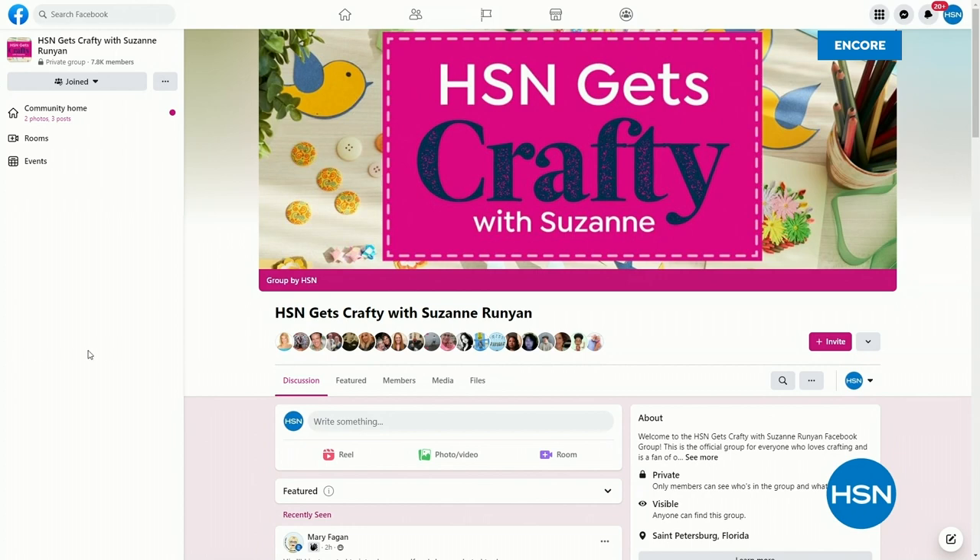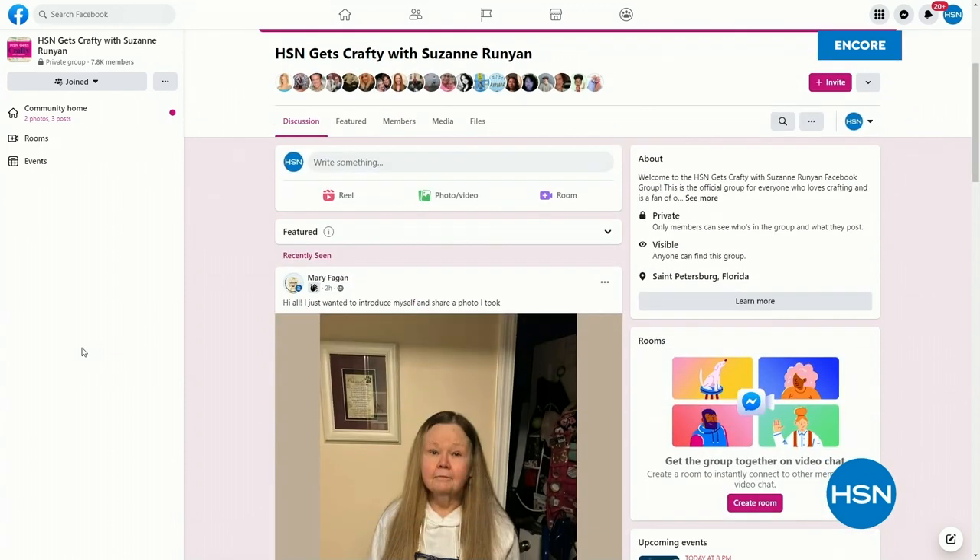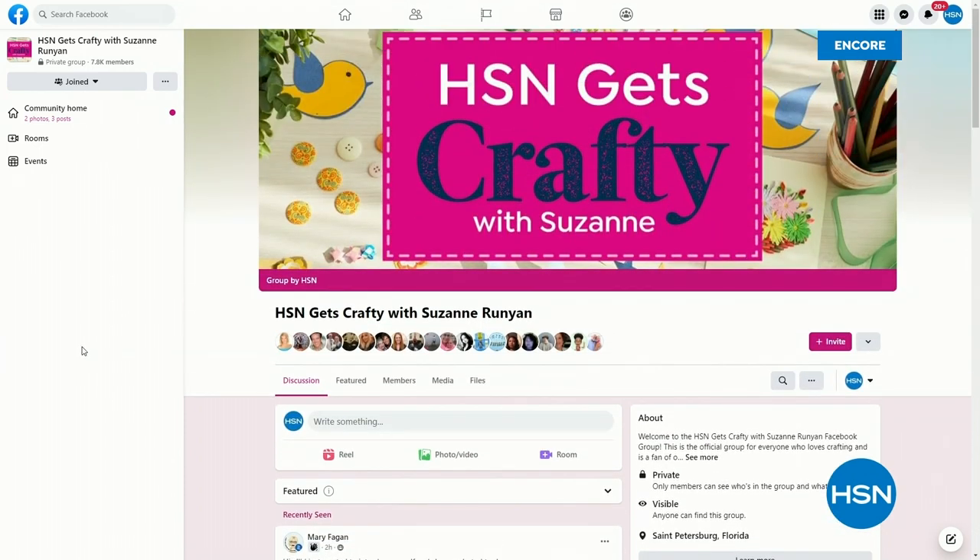Through HSN Gets Crafty with me, we have such a good time. It's a group on Facebook, and we're almost up to 8,000 members. Every Tuesday night I have a special show at 8 p.m. on Facebook only. But tonight we're doing a network takeover — our little Facebook live show is going to take over HSN 2. If you go to our group page or my HSN Facebook page, you can find out how to find HSN 2 in lots of different formats. Please join us whether live on Facebook or watch on HSN 2.